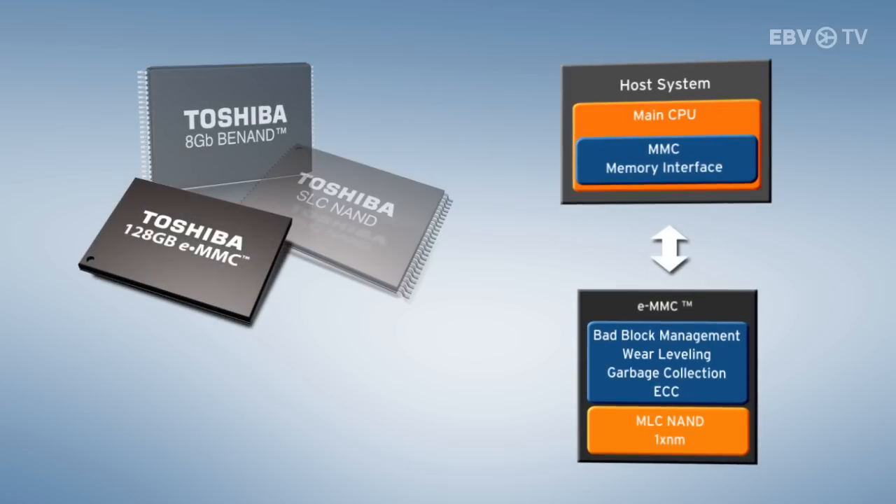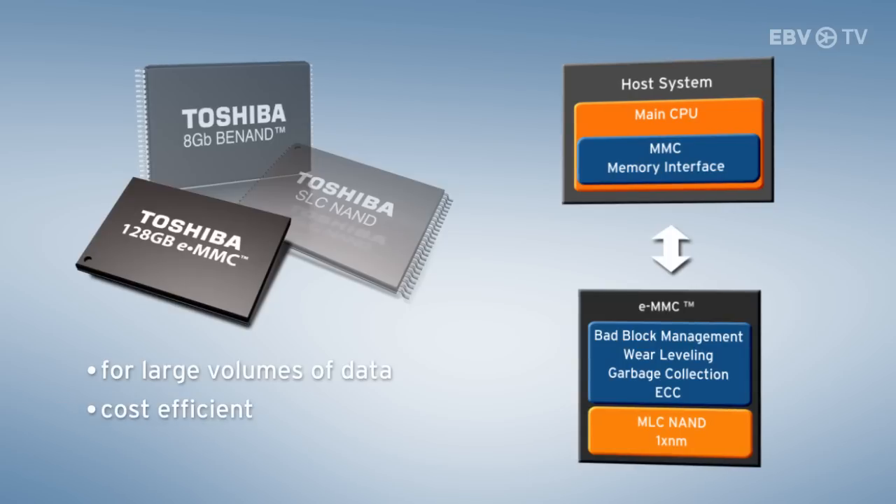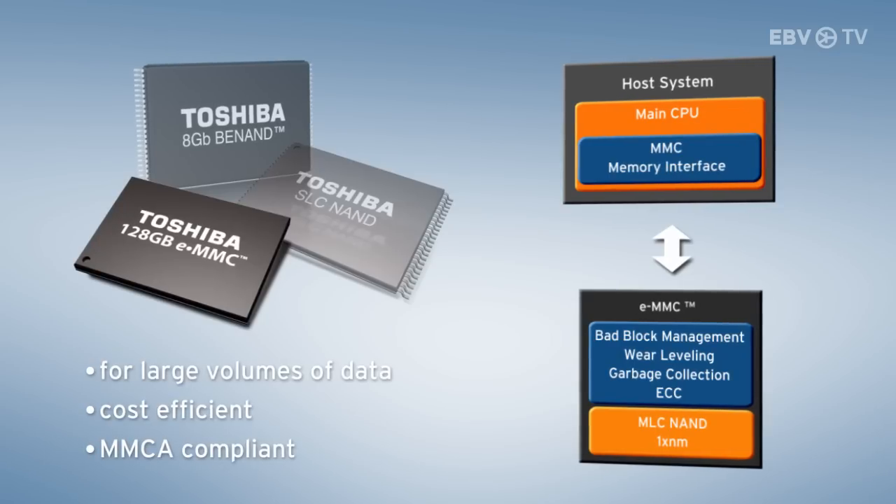eMMC, on the other hand, is a highly efficient NAND flash memory that has an integrated Toshiba controller and enhanced memory management, perfect for applications where large volumes of data need to be stored in a cost-efficient way. The product is also MMCA compliant, which makes it an easy-to-integrate storage solution.